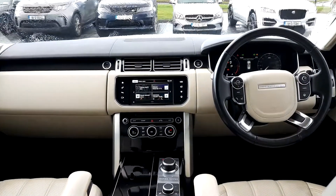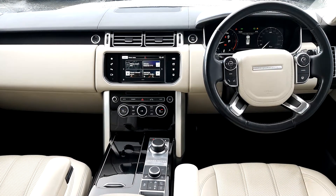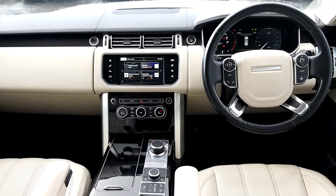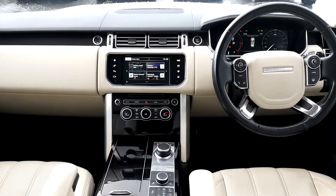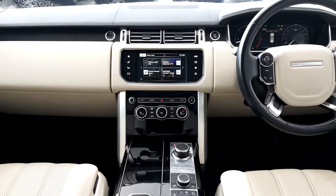The vehicle is also fitted with a sliding panoramic roof. Inside, it has full leather with a black veneer finish, a multi-function steering wheel, a TFT digital instrument cluster, and Bluetooth connectivity with sat-nav and a rear view camera.